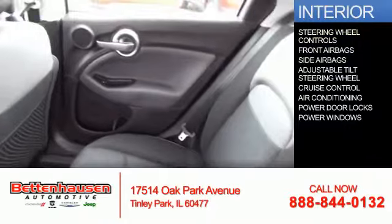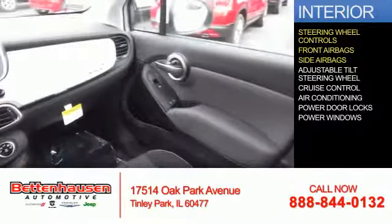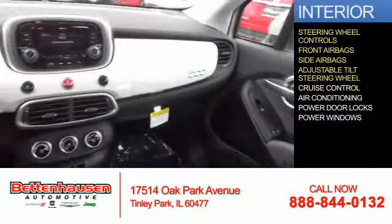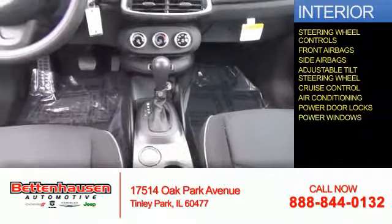Inside you'll find steering wheel controls, front airbags, side airbags, an adjustable tilt steering wheel, cruise control, air conditioning, power door locks, and power windows.